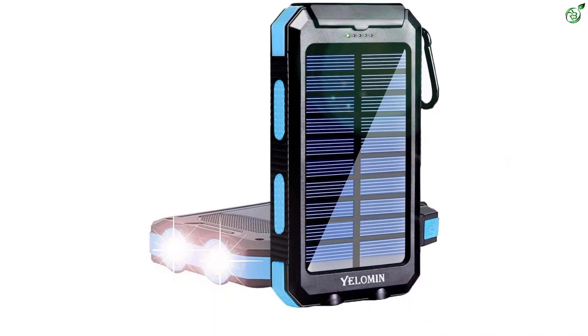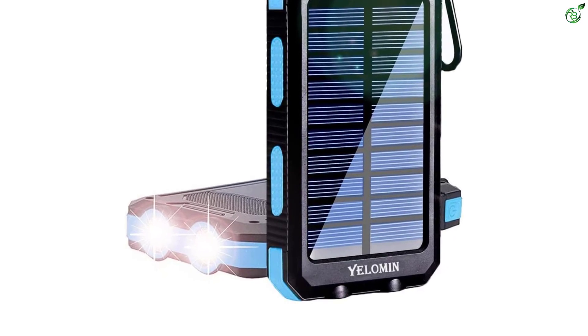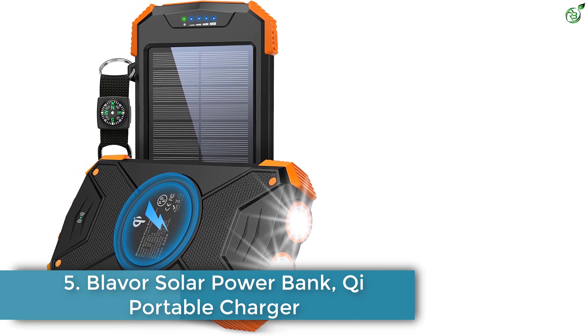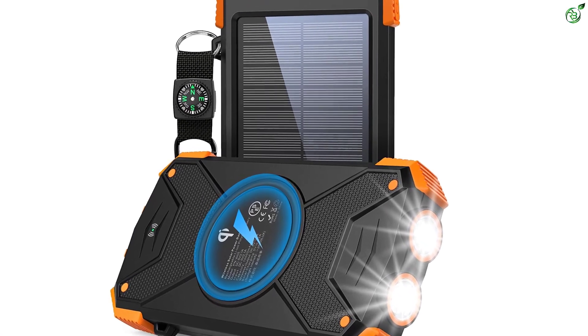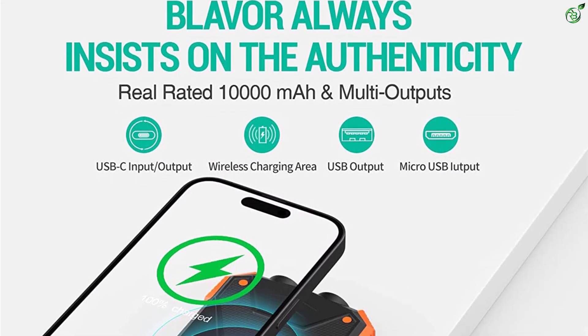If you want to see more information and the updated price, you can check out the description below, and also make sure to subscribe for more reviews. Number 5: Blaver Solar Power Bank Qi Portable Charger. Just like most other products offered by Blaver, its power banks including this solar power bank can be a great option if you want high performance.